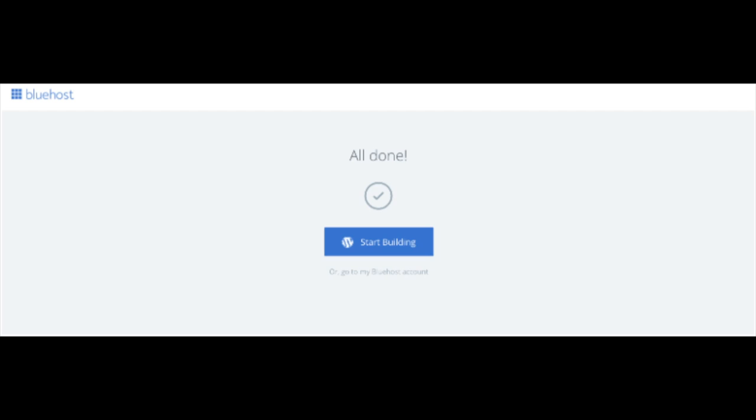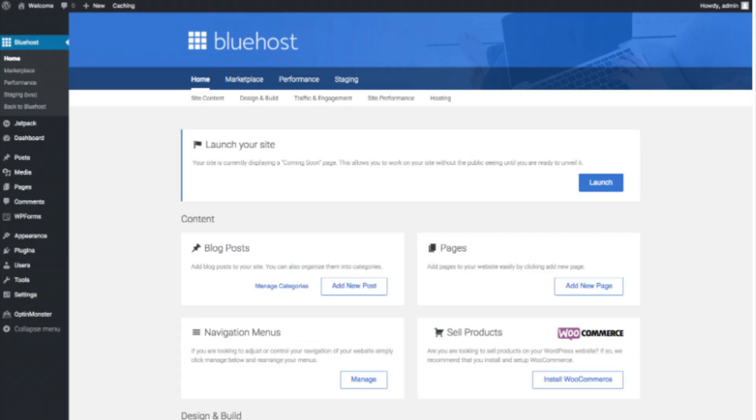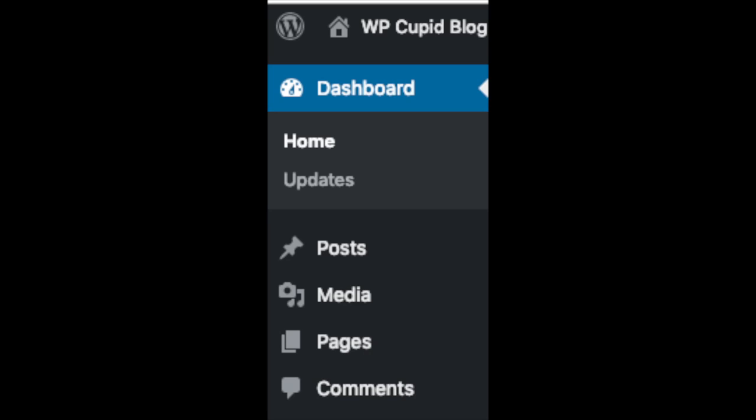Once you click that, you will be at the WordPress dashboard. It will ask you a few questions — if you don't need help just click the 'You don't need help' option. You will then see blog posts where you can add new blog posts, where you can add new pages to your blog, where you can change your navigation menus, and if you are going to sell products on your site you can install WooCommerce to do so. On the far left you will see tabs — hover over them and get to learn them.